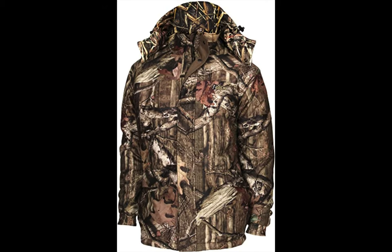This is Rocky Men's Pro Hunter Insulated Parka Jacket. This amazing jacket is very beautiful and useful, and it is waterproof. It is made of 100% polyester and has a removable hood, making it perfect for the hunting season and to keep you warm.